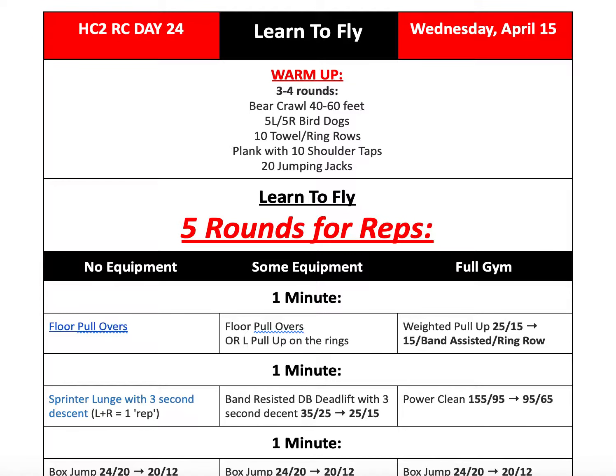Welcome back to another episode of the HC2 Resilience Challenge. This is Coach Danny and today we are talking about day 24, Wednesday, April 15th.